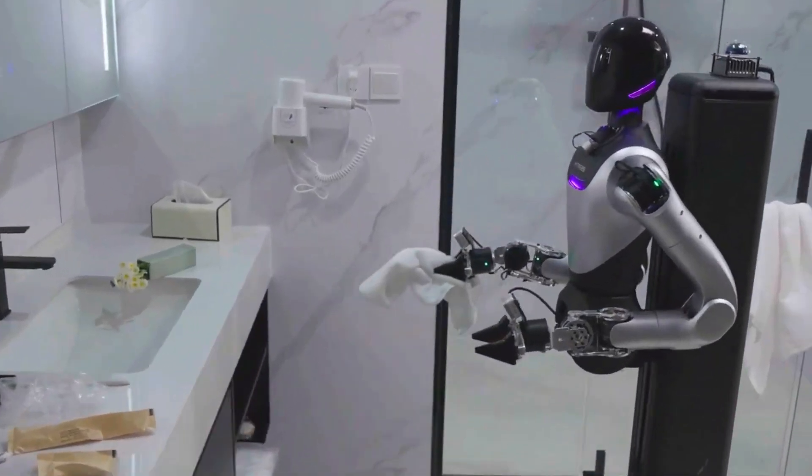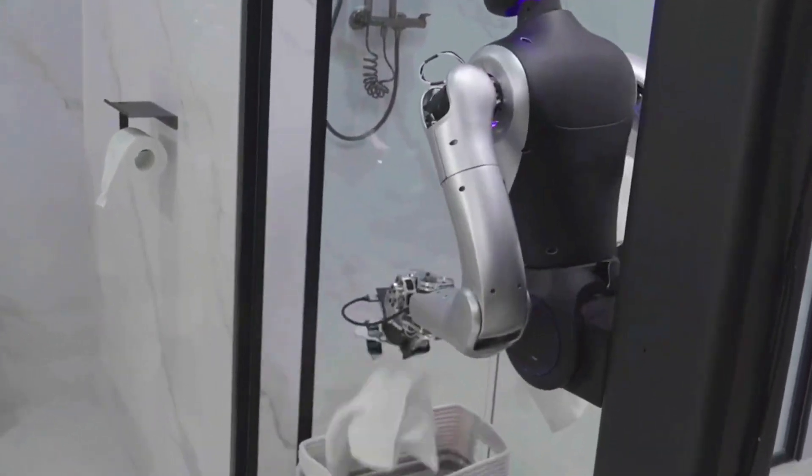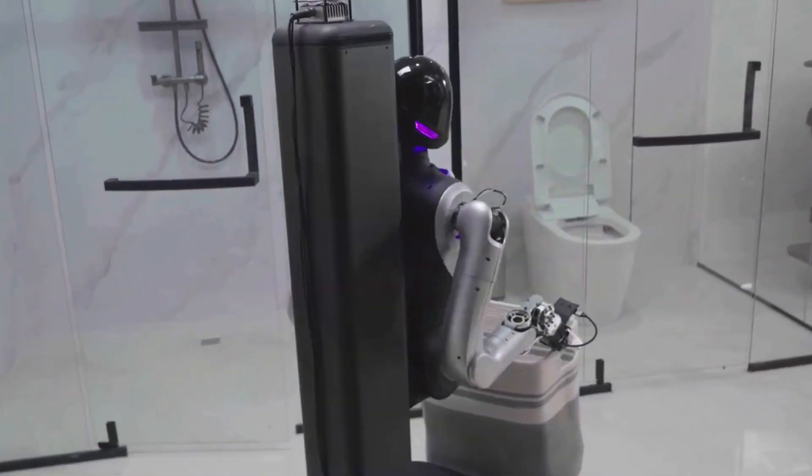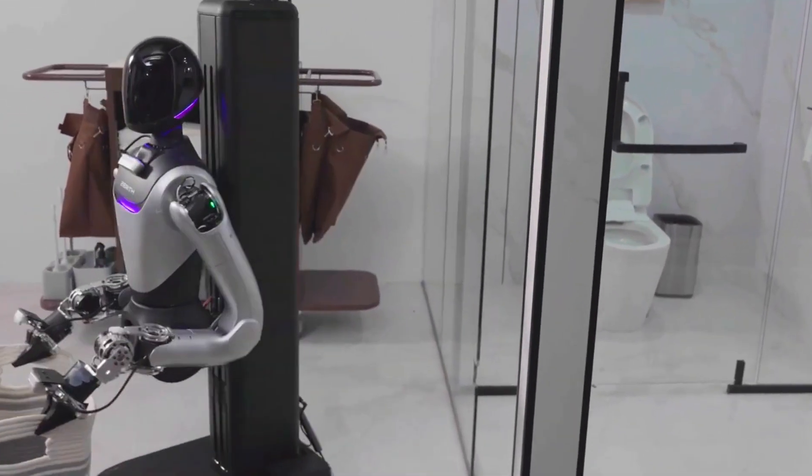This is the Xerath H1, China's first real hotel housekeeping robot. Yeah, real — not some lab demo. Built from scratch by a startup called Xerath Robotics, this little guy isn't here to do a tech demo. It's here to actually clean.